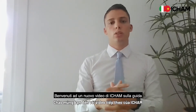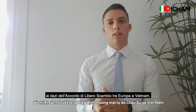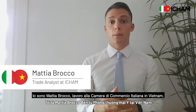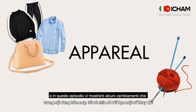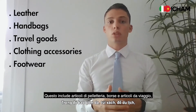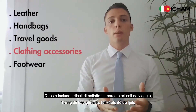Welcome to a new iCham video on the customs duties guide on the free trade agreement between Europe and Vietnam. This is Mattia Brocco of the Italian Chamber of Commerce in Vietnam, and in this episode I will show you some of the changes that this agreement will bring to apparel.